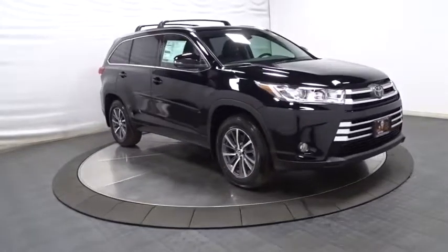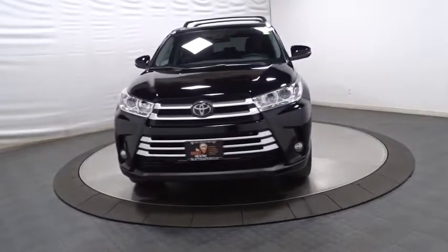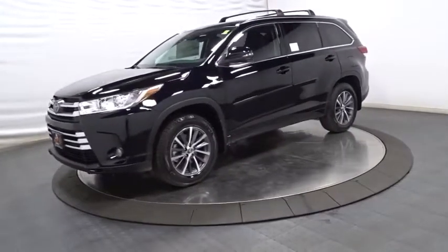Outside temperature gauge, brake assist, splash guards, engine immobilizer, body color door handles, tinted glass, power rear window sunshade, low tire pressure warning. This isn't just a vehicle — it's an experience.